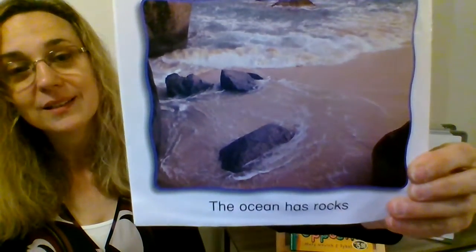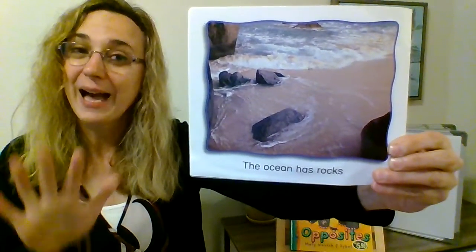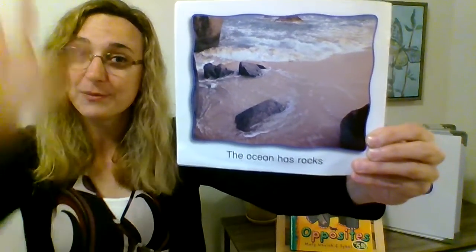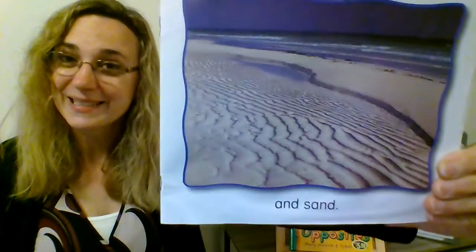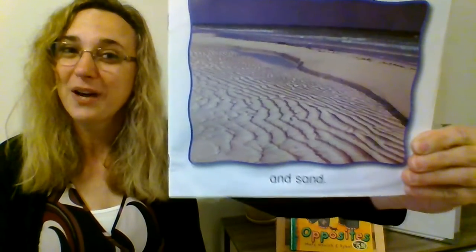The ocean has rocks. You can find rocks on the beach and you can find rocks out in and under the ocean. Some of them stick up out of the ocean. And sand — there's lots of sand on the beach at the ocean and under the water.